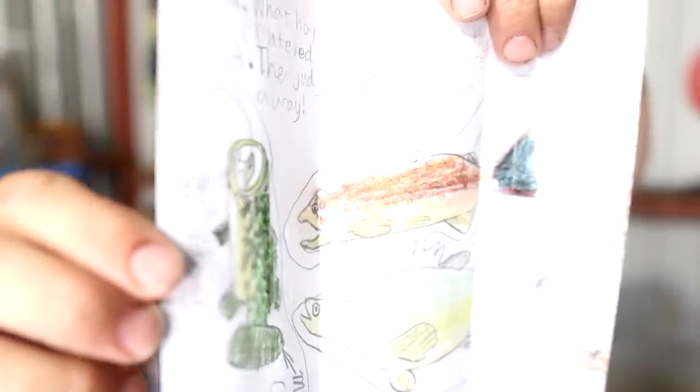'I've got a joke that I made up. Question: what happened when the cyclone entered the talent show? The judges were blown away!' Aidan, that is a great joke and that is a great drawing - it's so white it's hard to show you because it's very bright, but that is fantastic. Thank you so much for the questions, the letter, the drawing and the joke.